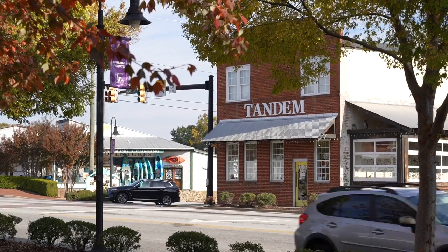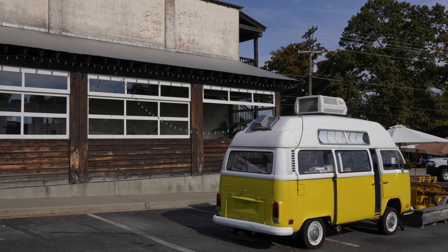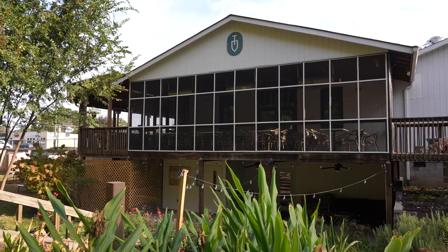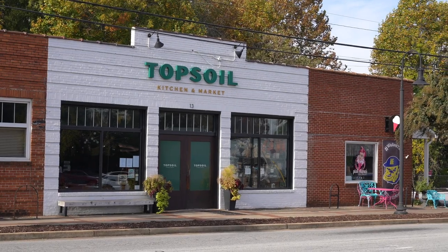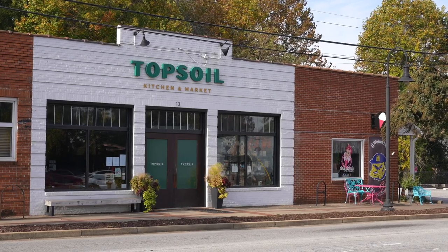There's amazing coffee to be found all over this town. From Tandem, who's famous for their coffee and their crepes — my personal favorite is the Lumberjack — to Topsoil. Topsoil began right before the pandemic hit and they have thrived afterward. Topsoil features dinner and brunch and they're starting to open back up for lunch, so be sure and check them out.